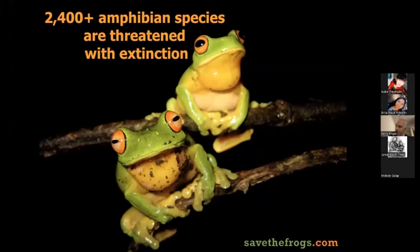Frogs are really cool, but they're in a lot of trouble. Worldwide, at least 2,400 amphibian species are threatened with extinction — meaning if we don't do anything to protect them or remove those threats, we can expect them to go extinct in the near future. There are also about 1,100 species considered data deficient, meaning we don't know what's happening with them. The true number of threatened species is probably at least 3,000 — about a third of all amphibian species.